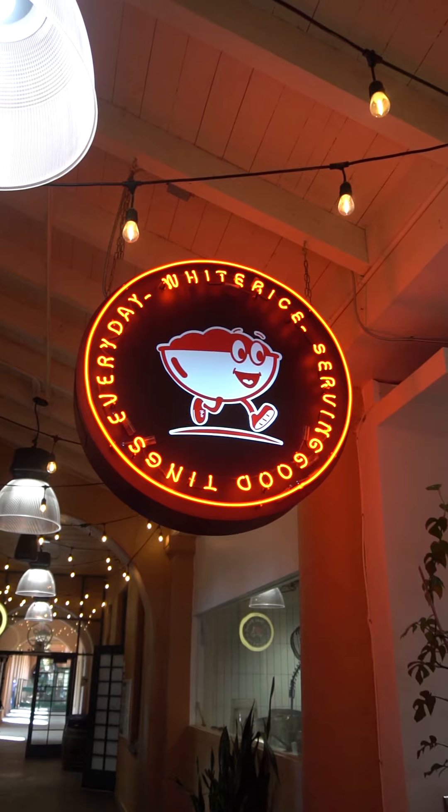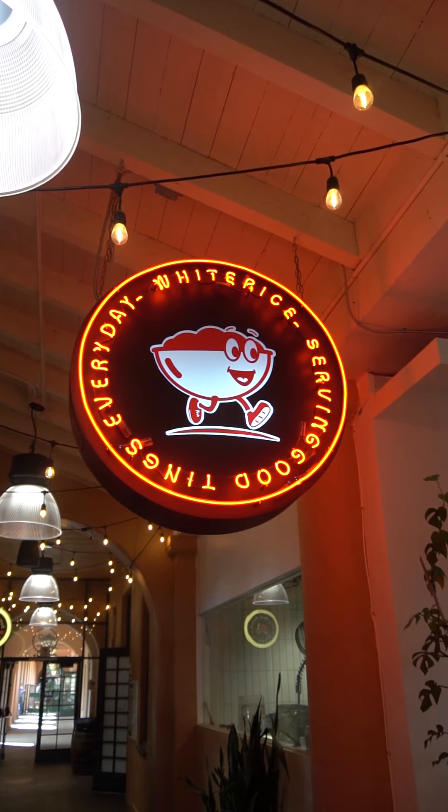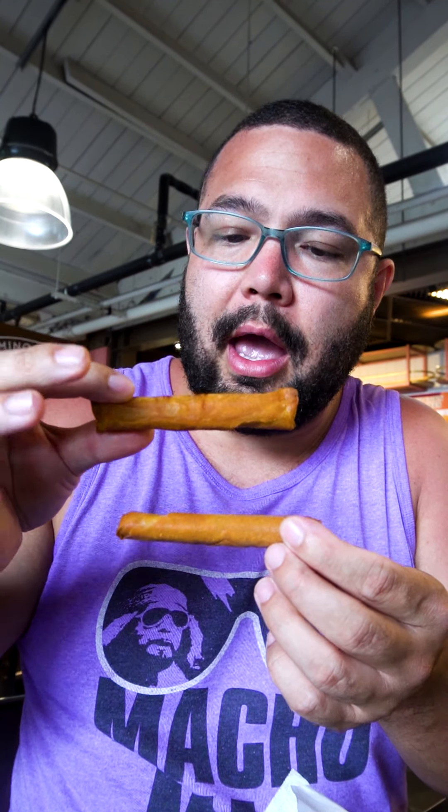So this is our haul. We got some Lumpia Shanghai from White Rice, which is a Filipino restaurant here. Lumpia Shanghai are these thinner, blunt-looking egg rolls — Filipino egg rolls — and they usually come with a side of a sweet chili sauce.